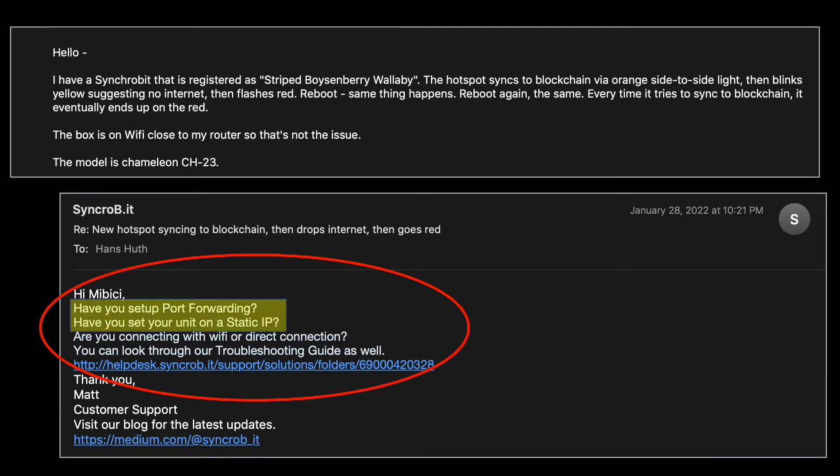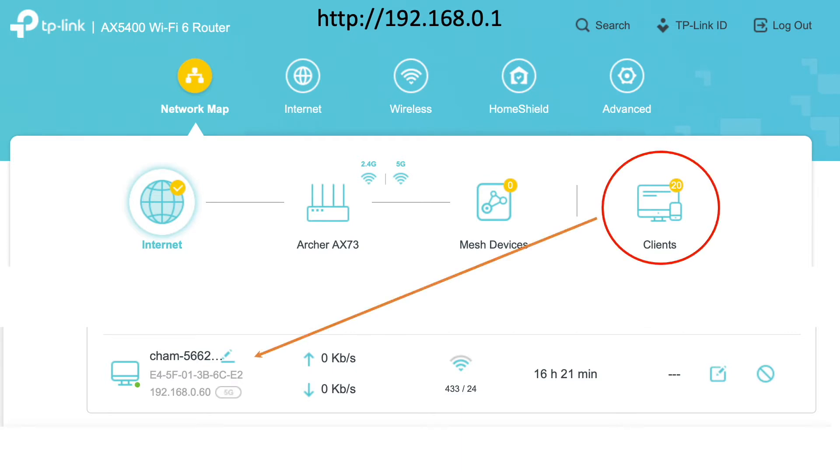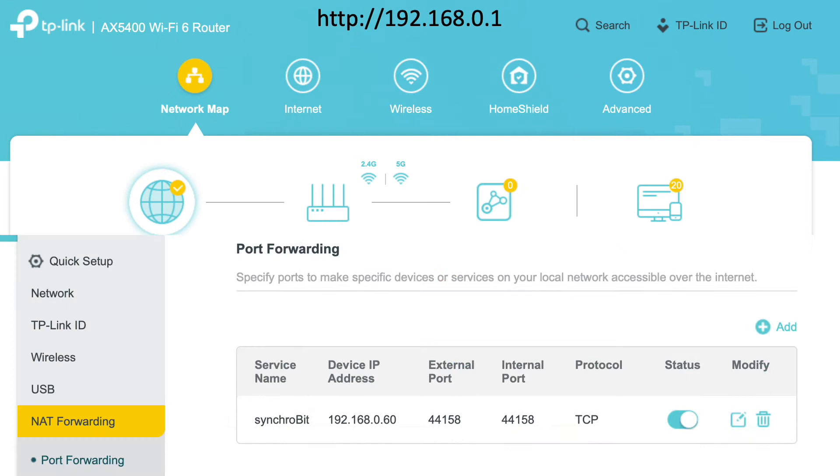In response, I started by following up on the recommendation to enable port forwarding on the static IP address associated with my gateway, specifically for port 44158. This involved logging into my router administrator console via a web browser, typically accessed via a local URL, and finding the network address for my gateway. Then, under Advanced Options, I set up port forwarding so that the IP address of my gateway is mapped to external port 44158. For someone who isn't a network engineer, this took a little time to figure out via online troubleshooting guides.